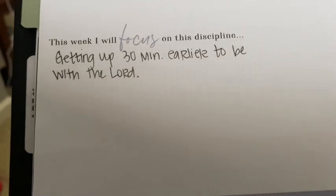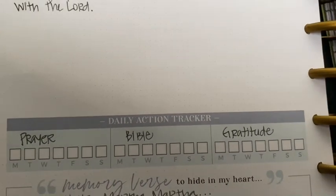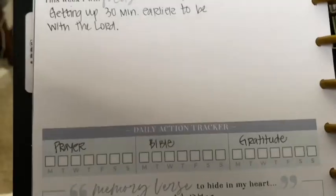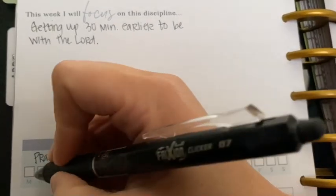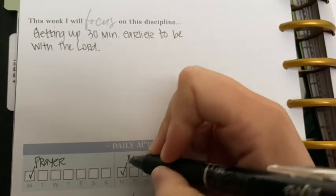Welcome, you guys! I'm just showing you a little bit of my morning, and in just a few seconds I will be getting into the explanation of my morning planner routine. So thank you for joining me, and I hope that you enjoy this video.